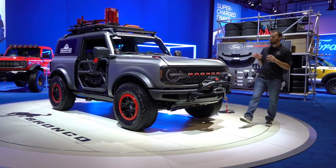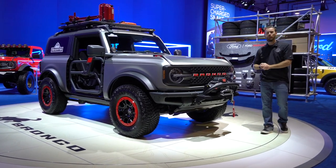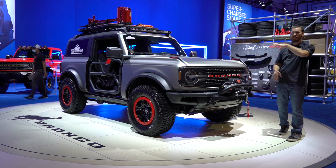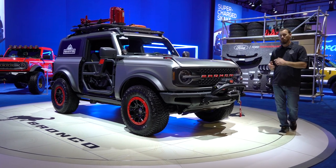This one right here is built by the team at Ford Performance, showing off a whole gamut of parts available from the Ford catalog to upgrade your new Bronco — from the bumpers and the winch, the accessories, the rack, the lighting, and the tubular doors. They've got tons of products available from Ford Performance to up-fit your new Bronco.